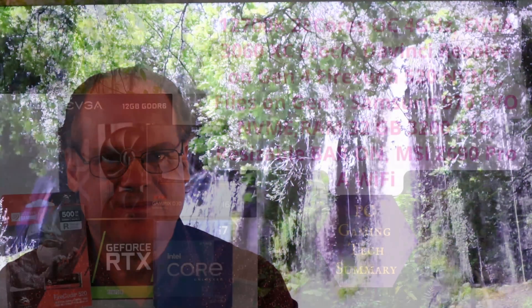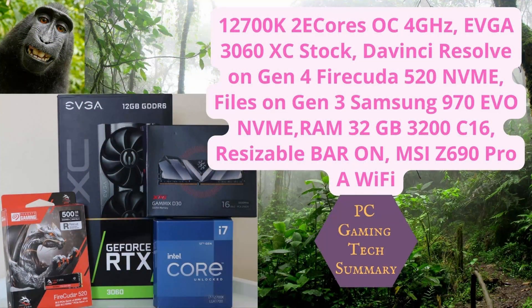Sit right back, have a cup of coffee, and we'll get into it. Equipment used is a 12700K with the two efficient cores overclocked at 4 GHz. EVGA 3060 12GB is our GPU. We've got DaVinci Resolve on a Gen 4 FireCuda 520 NVMe, and all the other files are on the Gen 3 Samsung 970 EVO NVMe. Our RAM is 32GB of 3200 C16. We've got Resizable Bar on, and we're using MSI Z690 Pro-A Wi-Fi motherboard.